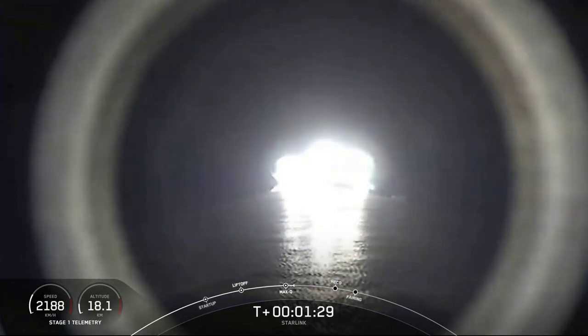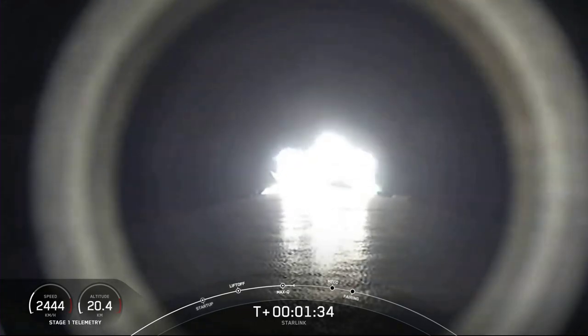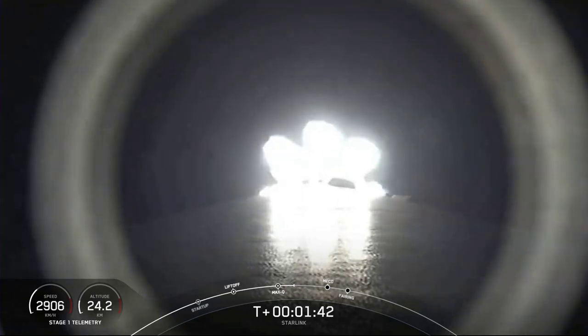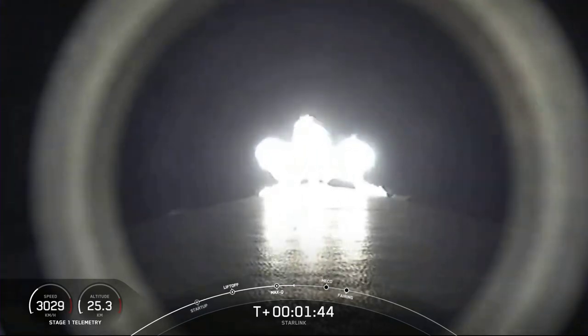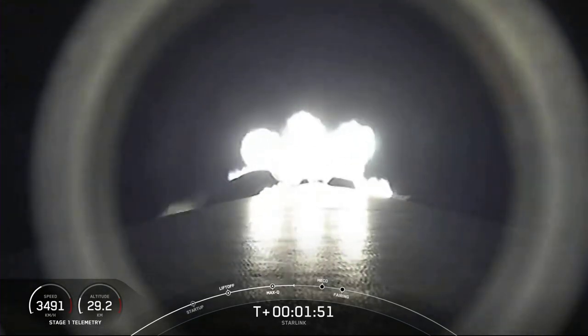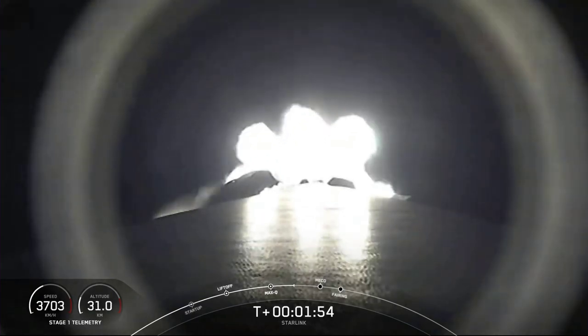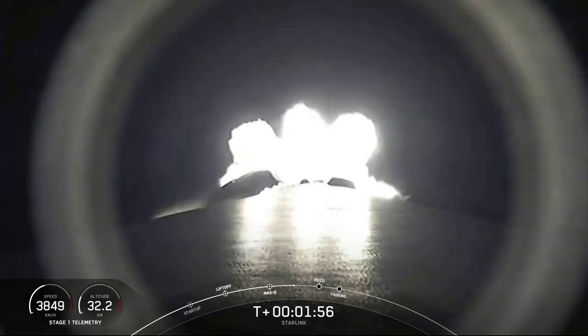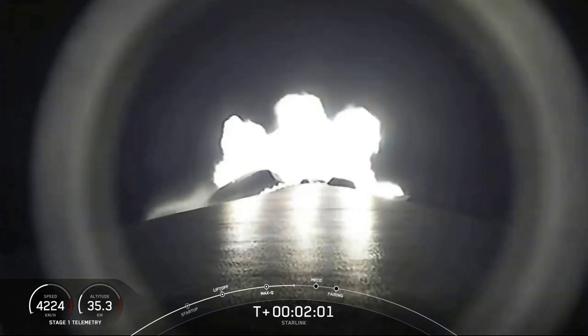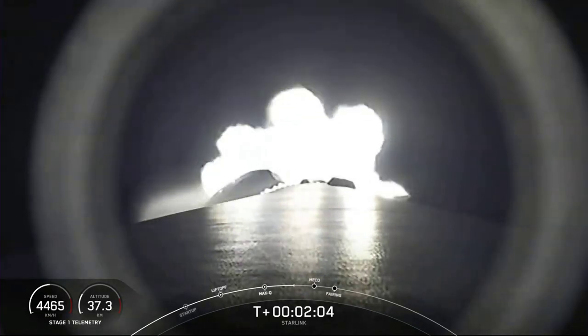We're just about a minute away from three major events happening one after another: main engine cutoff known as MECO, stage separation, and second engine start. MECO is where all nine M1D engines shut off, slowing the vehicle down in preparation for stage separation — where the first and second stages part ways. Stage one makes its way back down to sea level for landing, while stage two continues its primary mission, with the MVac engine lighting up to propel the second stage and the Starlink satellites along a nominal trajectory.